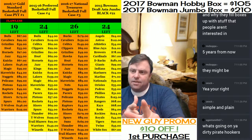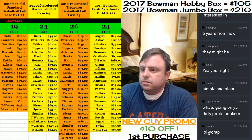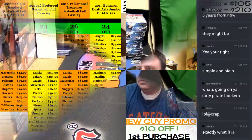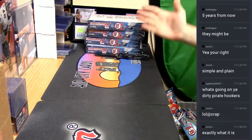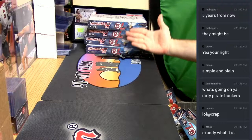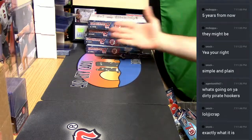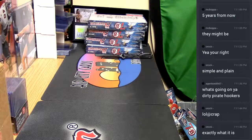Hey, everybody! Another box of the Bowman. I have got one, two, three, and four. Just imagine I'm Vanna White showing off choices of boxes.